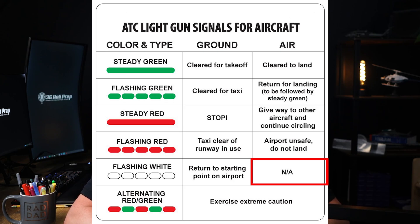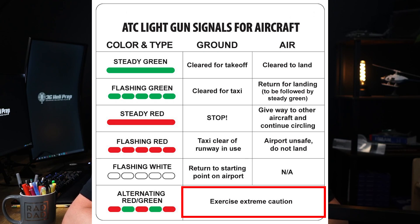Flashing white is not applicable to aircraft in flight, so no action is required from the aircraft. Alternating red and green means exercise extreme caution — the pilot should proceed with caution, being aware of potential hazards or conflicting traffic.